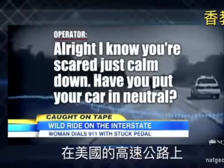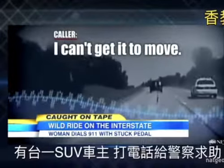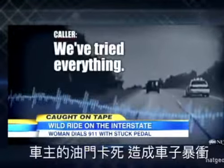All right, I know you're scared. Just calm down. Have you put your car in neutral? I can't get it to move. Are you able to hit your brakes at all? I've been trying everything.